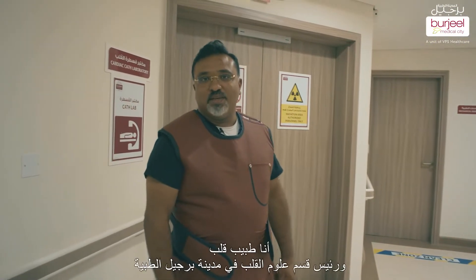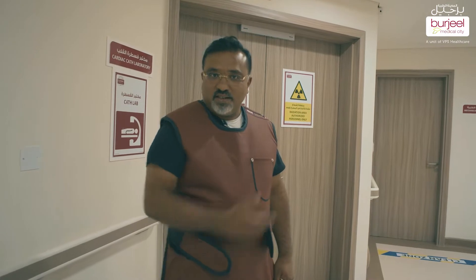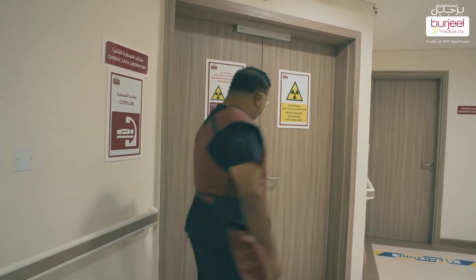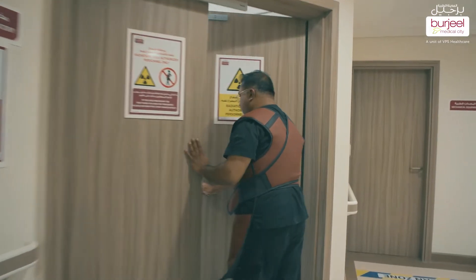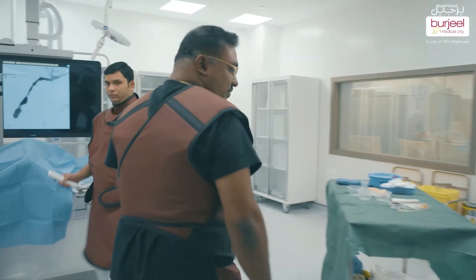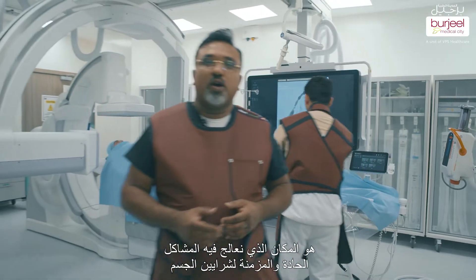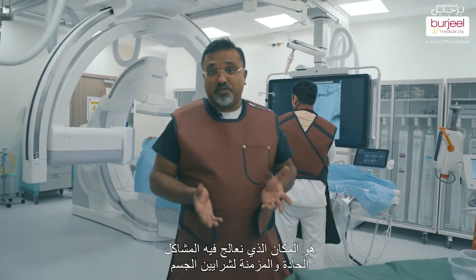Hi, I'm Dr. Koshi. I'm an intervention cardiologist and the Chief of Cardiac Sciences of Burjil Medical City. Welcome to the Cardiac Cath Lab. The Cardiac Cath Lab is a place where we treat acute and chronic conditions of the arterial system of the body.